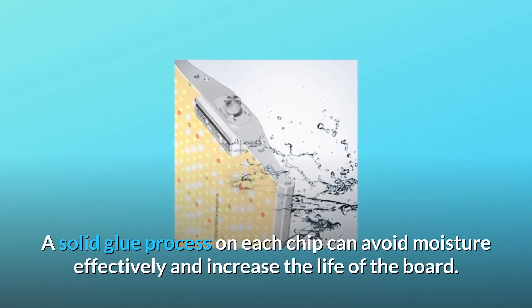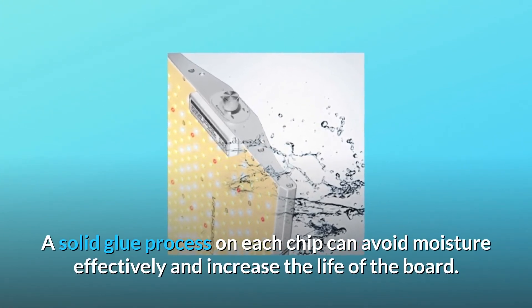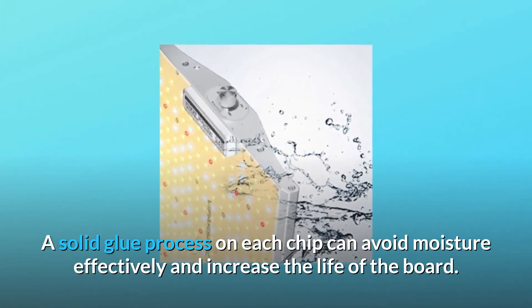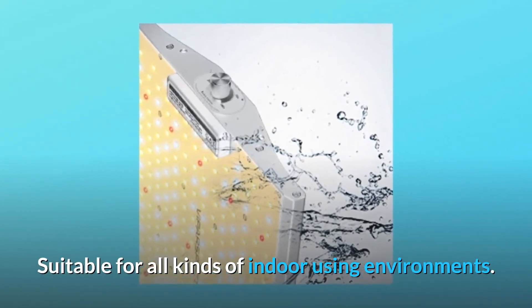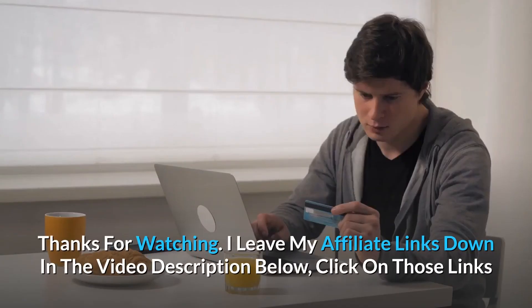Number eight: water resistant. The XS series lights are coated evenly with a solid glue process on each chip, which can avoid moisture effectively and increase the life of the board. Suitable for all kinds of indoor growing environments. Thanks for watching.